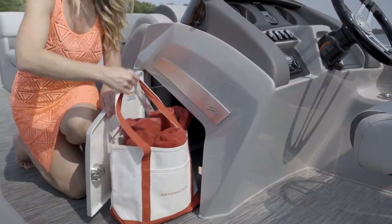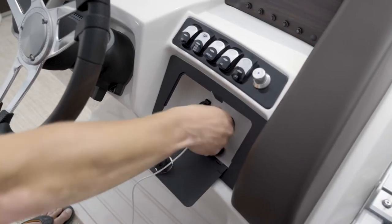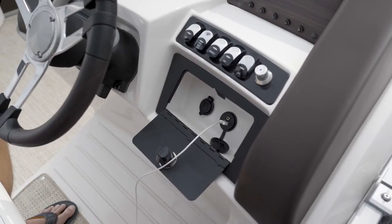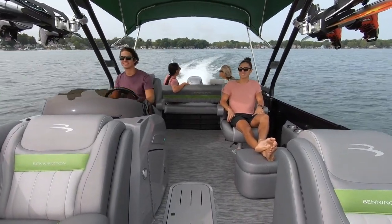The LX Voyager's helm features storage below and up top, a locking glove box with USB and auxiliary audio outputs, and is accented with a brushed aluminum side accent with an illuminated emblem.